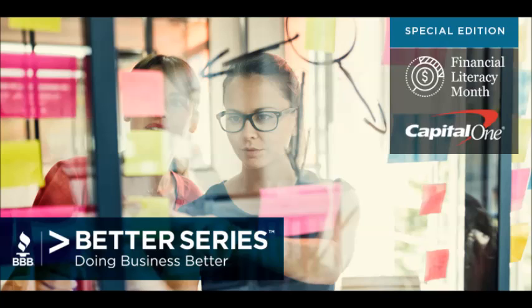Welcome to the Council of Better Business Bureau's podcast, Better Business Better Series, where we explore top-of-mind topics with business and industry leaders to understand the leading trends and innovations that continue to push the envelope in today's marketplace. April is Financial Literacy Month, and today we're focusing on topics that address small business owners and entrepreneurs who want to build a successful business with a solid financial backbone.